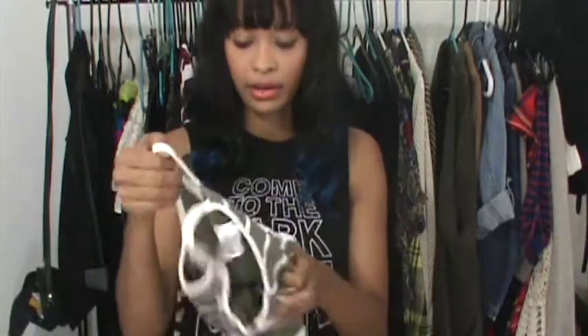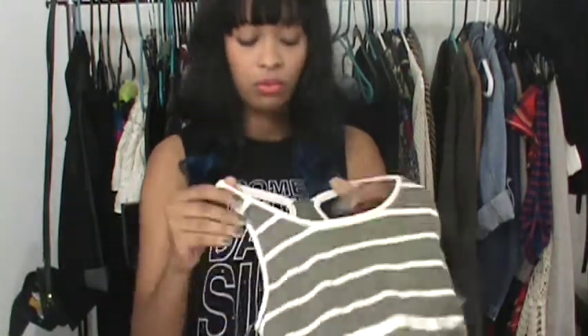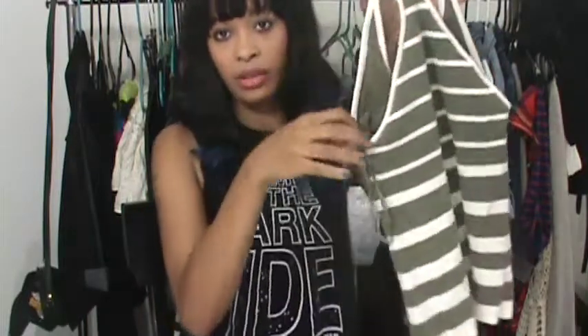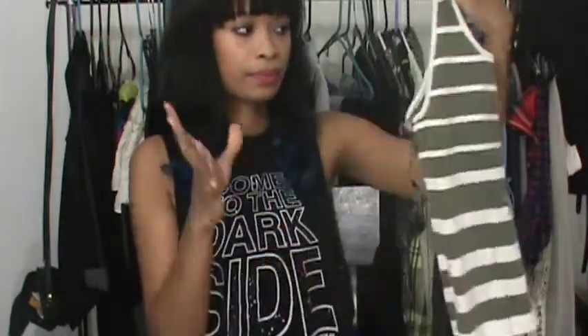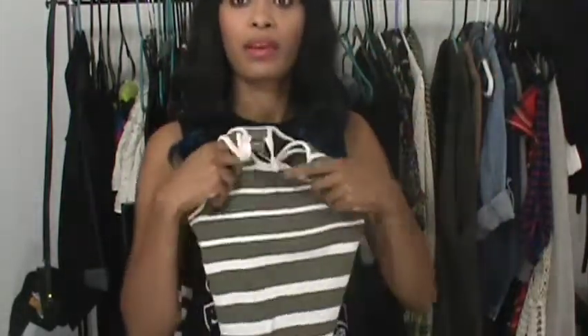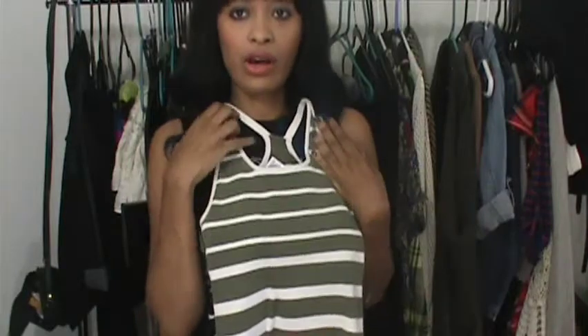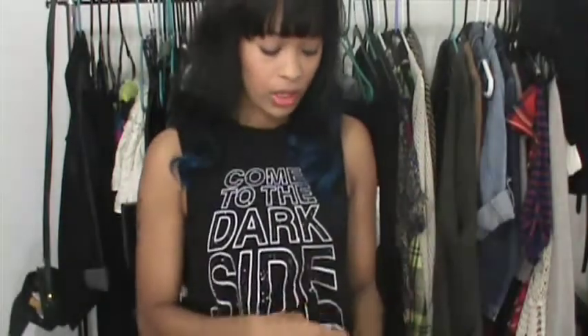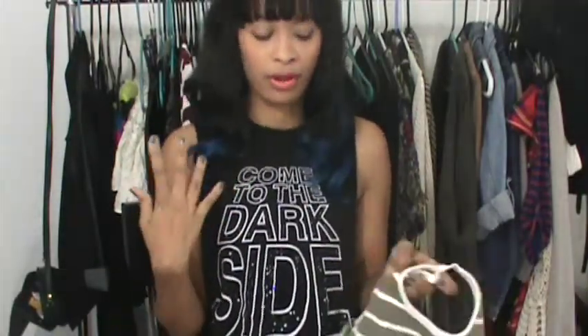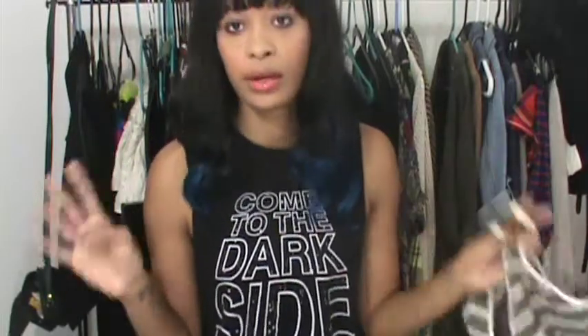Next I got this shirt for a dollar. This is from Old Navy. It's just a tight fitting racer back, almost a crop top but not quite. It's olive green and it has like a cream color in it. I thought it was cool. When I wear it, it'll kind of almost look like I have a halter top without it being a halter. There is a built-in bra inside, although I would still wear some type of bra.